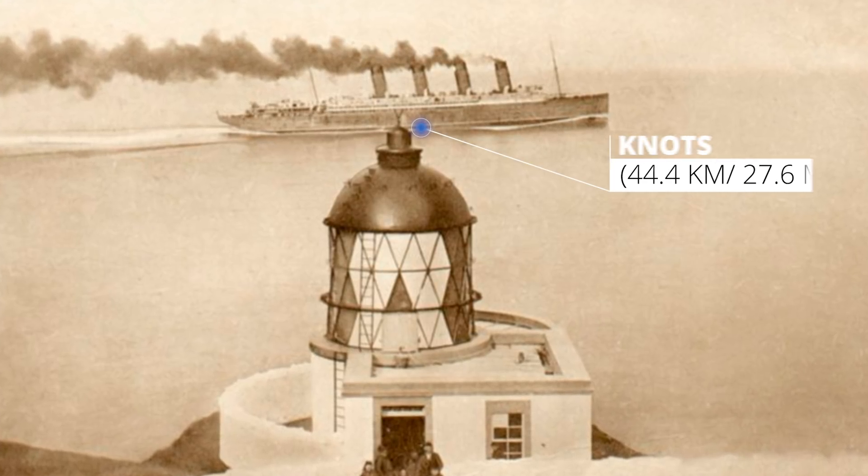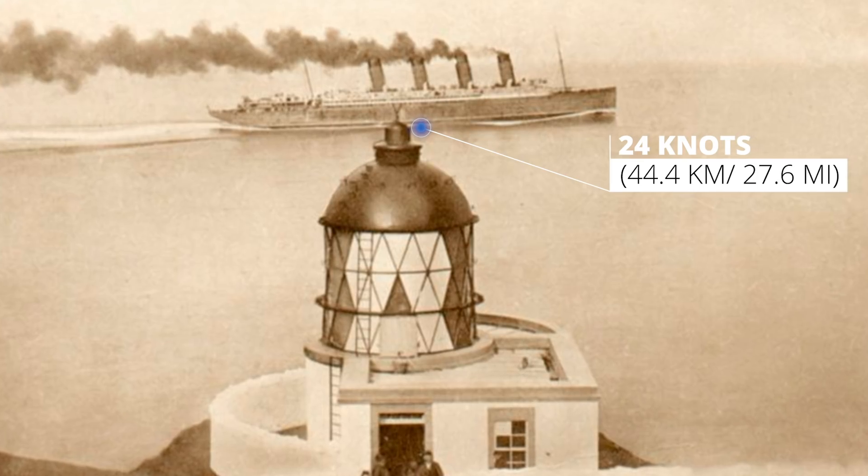The Olympic-class liners had a top speed of 23 knots, while the Mauritania could zip along at exactly one knot faster. At this point you're like — come on White Star Line, push it a little bit more. Take that Blue Ribbon.